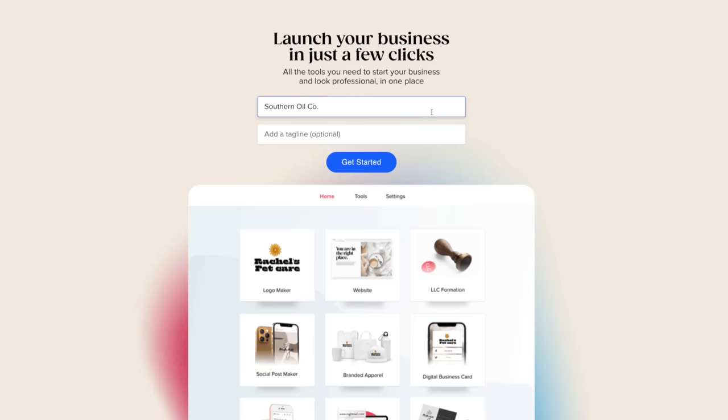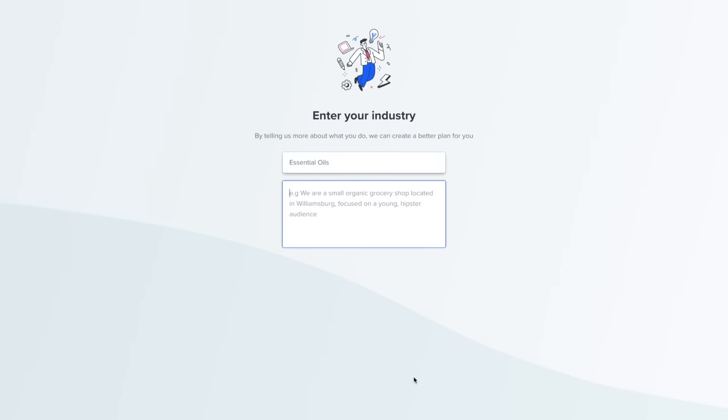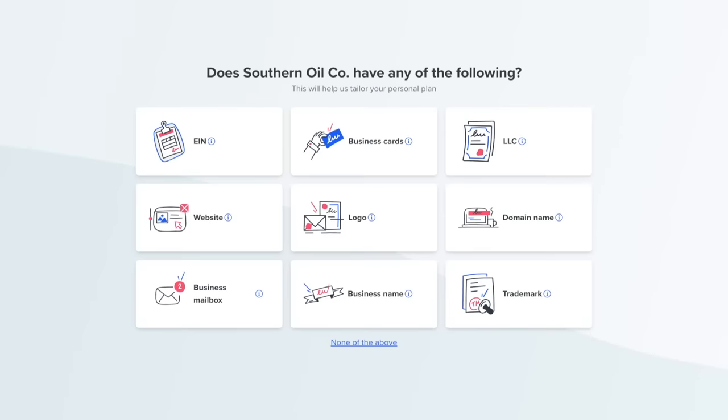Getting all of this established for your business may seem like a lot of work, but thankfully there are resources that provide more of an all-in-one solution for business owners just getting started. One of these great resources is Taylor Brands. On the Taylor Brands website you can literally get everything you need to establish your business — from your logo and branding, to marketing materials, to even forming your LLC. They help you launch your business step-by-step with their customized business-building experience.